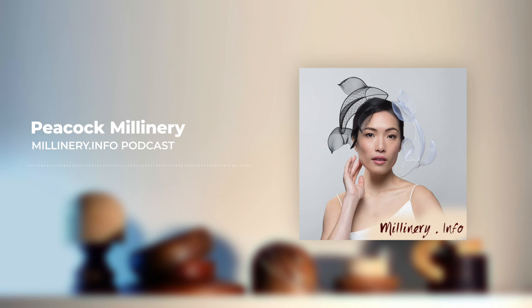Thank you so much, Belinda, for joining me again today for the Millinery Info podcast. You join me because you are the amazing winner of the Millinery Australia Design Award — you are stunning. Congratulations! It was a last-minute decision to enter the competition and I really appreciated the theme of it this year — it just resonated with me.